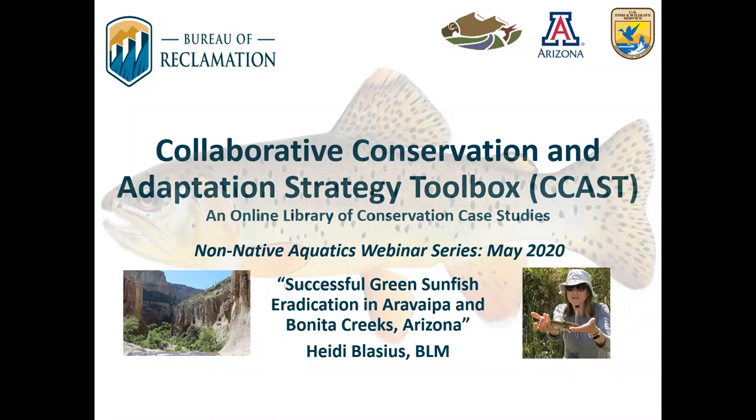Heidi is a fisheries biologist with the Bureau of Land Management based out of the Safford field office, and her efforts for over a decade in both Arivaipa and Bonita Creeks have led to some really impressive sunfish eradication results. If you have any questions for Heidi, please enter them in the chat box and Matt and I will moderate these questions after Heidi's presentation. With that, I'd now like to turn it over to Heidi.